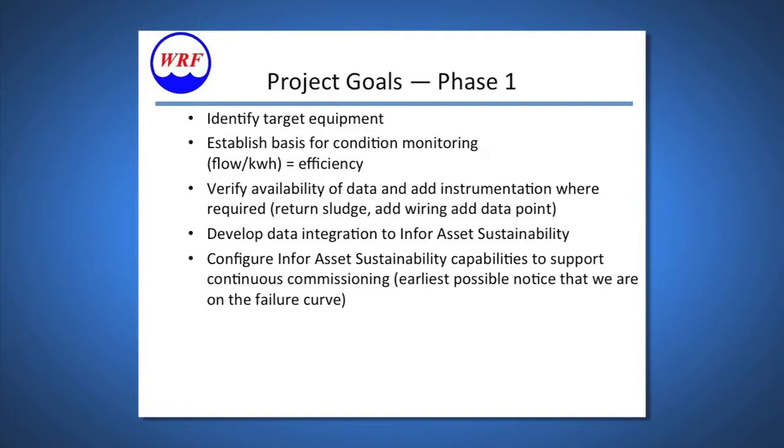Our project goals for phase one were to identify equipment targets and start with our heavy hitters, establish bases for condition monitoring — ultimately looking at efficiency readings and monetary control limits — and verify data: what data was available, what could we do to acquire it, and what instrumentation, if any, needed to be installed on each asset to obtain that data.